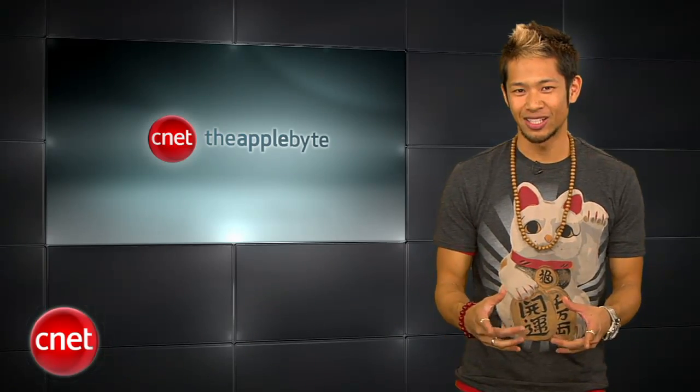What's happening? Brian Tong here and welcome to the Apple Byte, for all the good and bad inside the world of Apple. Let's get to the show.